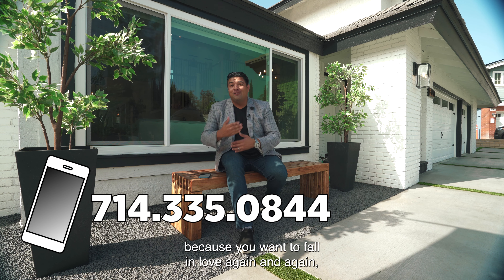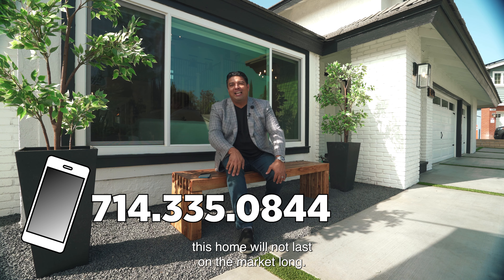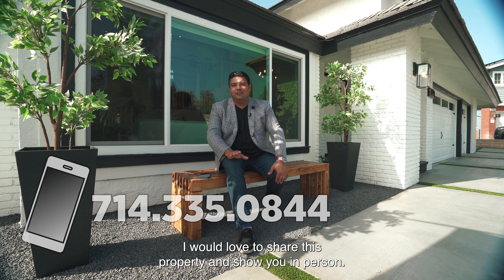If you want to see this home in person and fall in love again and again, call me or text me — 714-335-0844. This home will not last on the market long. I would love to share this property and show you it in person. Have a great day!